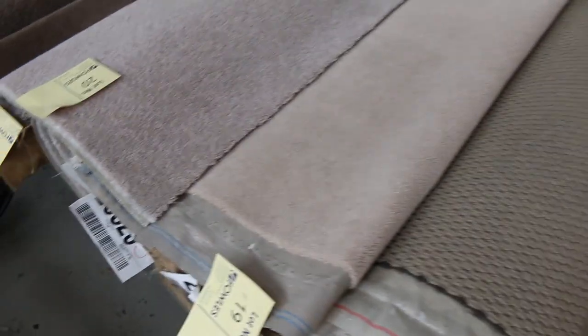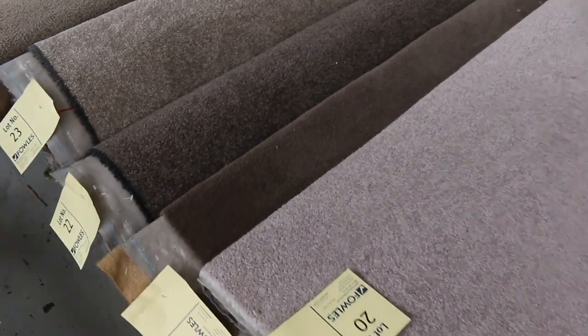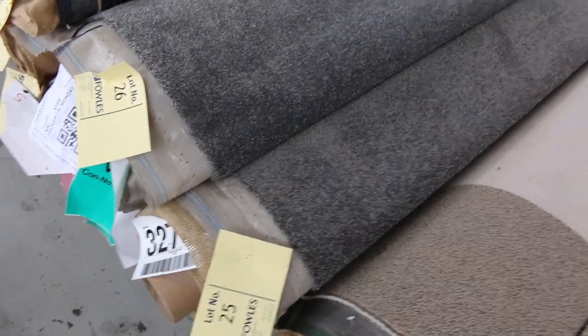Moving through lots of these other loop piles, especially in polypropylenes. Offcuts here — we've got the brown tonings also: the browns, the beiges, the taupes, the creams — you name it, it's all there. Lots 25 and 26 also into the grey. Some nice grey colours coming through, especially in the smaller roll-ins and offcuts.